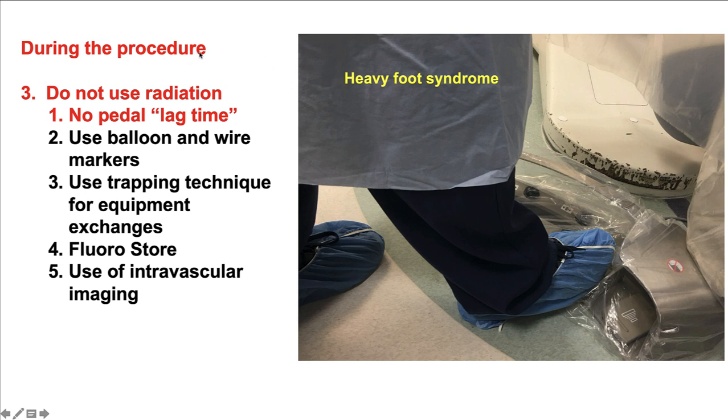During the procedure, regarding radiation use: there should be no pressing the pedal if we are not looking at the screen. I call this the heavy foot syndrome, which is especially common at the early stages of training before good habits are established. We do not want to press the pedal unless we are actively looking at the screen and using the information obtained through x-ray imaging. Minimizing how much we press the pedal is a critical component.